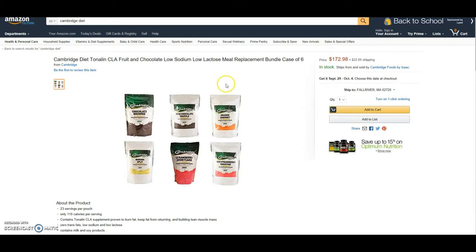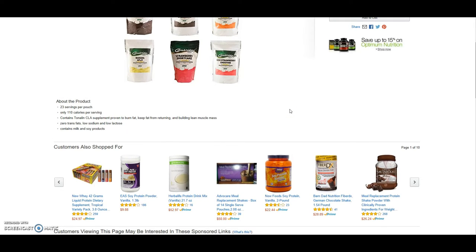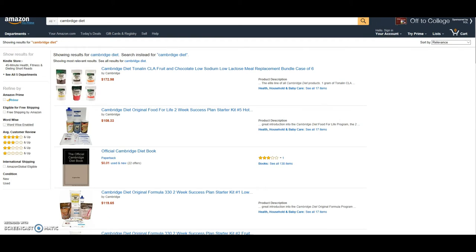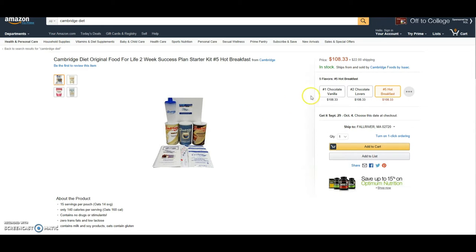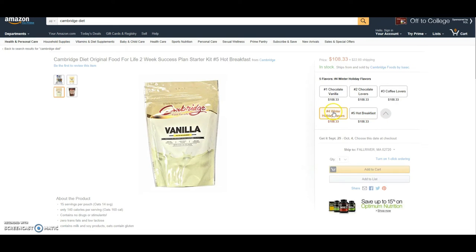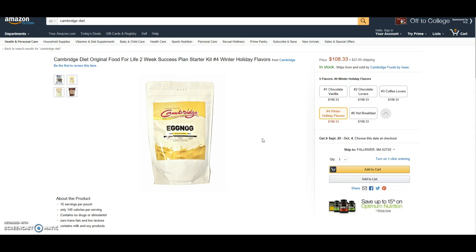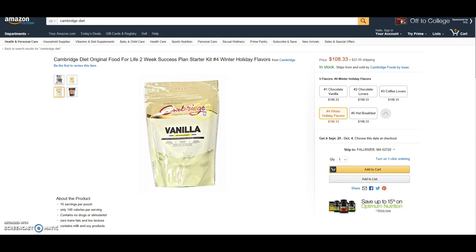These are bags that I customized and put together to give you the most options and the biggest bang for your buck. You have chocolate, two flavors of chocolate, orange sherbet, two strawberry flavors, and banana split — those are Tonalin flavors. I also have the two-week success plans on Amazon with customized flavor options: just chocolate and vanilla, all chocolate for chocolate lovers, a Hot Breakfast option with oatmeal, strawberry, and cappuccino, or winter flavors like vanilla, eggnog, and chocolate. You can combine these with water either hot or cold, so a hot chocolate or hot eggnog is available to you.